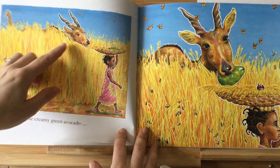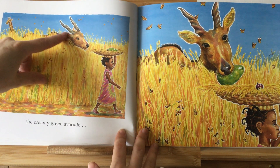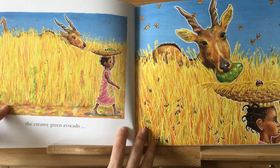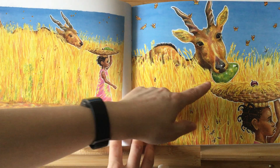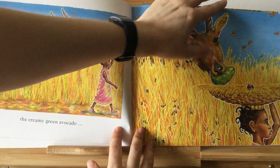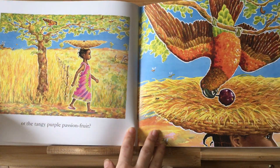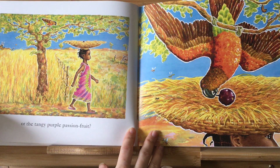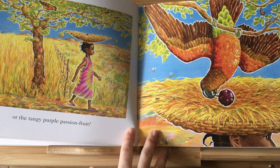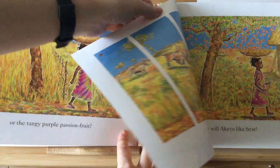And then we've got this animal here — it looks a bit like a goat because it's got horns on top of its head, but this is called an antelope, and he's taking the avocado. We've got a colourful parrot, and he's taking the passion fruit — a purple passion fruit.